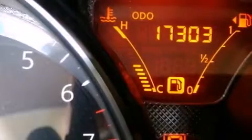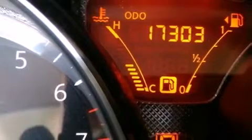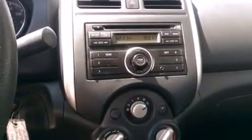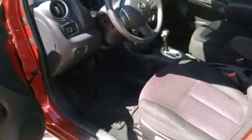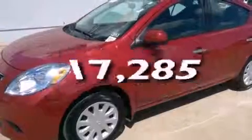Traction control and stability control systems. Air conditioning. Cruise control. Front multi-stage airbags. Rear seat child-proof door locks. Steering wheel controls. Tinted glass. An anti-lock braking system. Keyless entry. And this vehicle has fewer than 18,000 miles on the odometer.